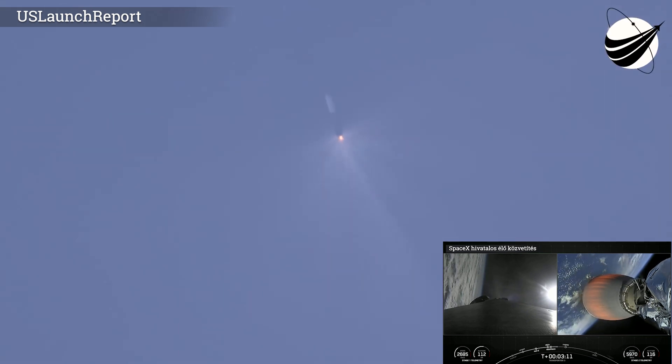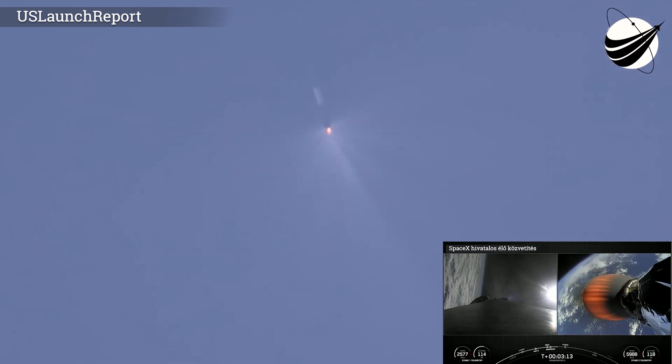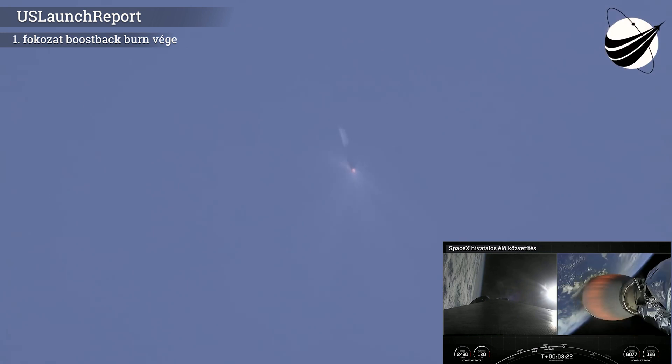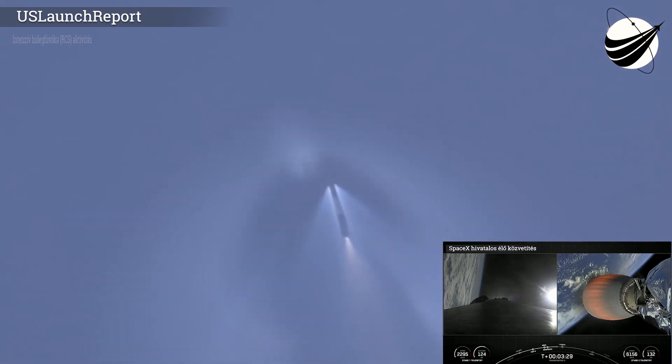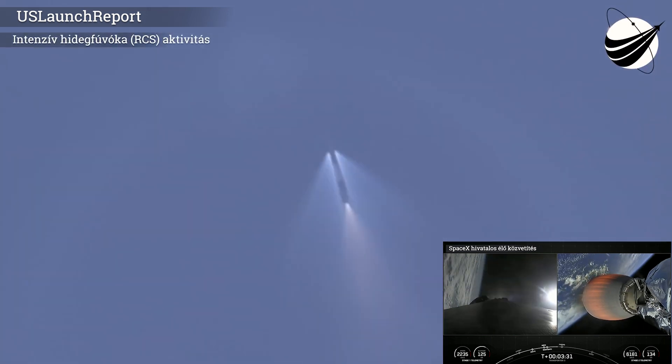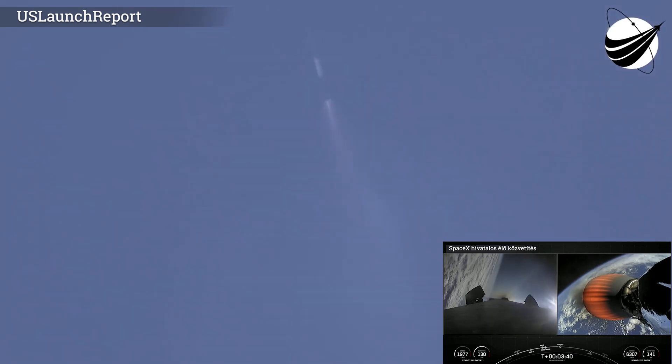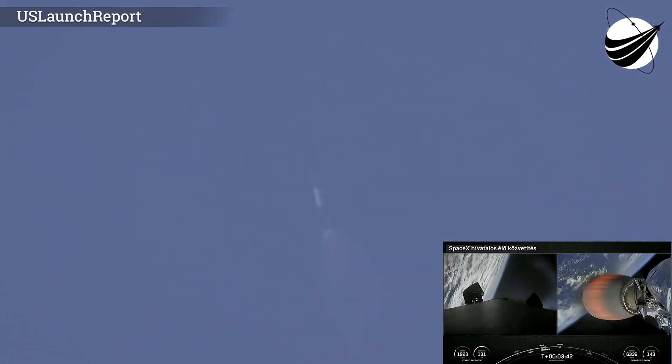Everything looking nominal with second stage trajectory on the right-hand side of your screen. We heard the call-out that the Boost Back Burn has concluded. That was the first of three burns that the first stage will perform today. And we can see the grid fins beginning to deploy on the left-hand side of your screen.